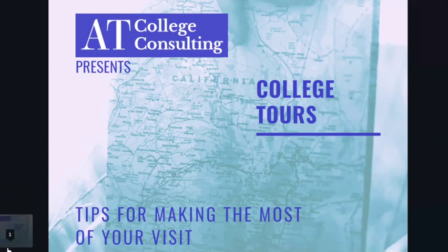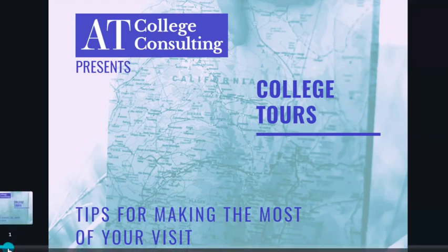Hello, this is Amber Thompson, owner of AT College Consulting, and I'm here today to share my tips for making the most of your next college visit.